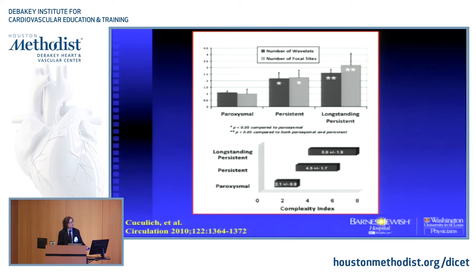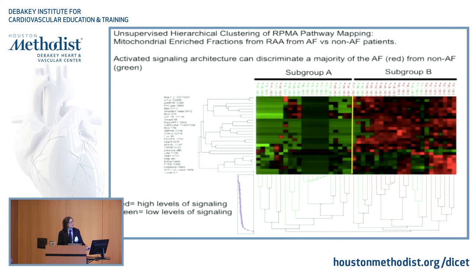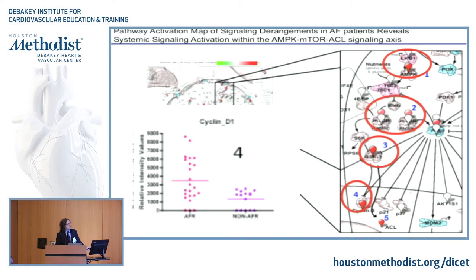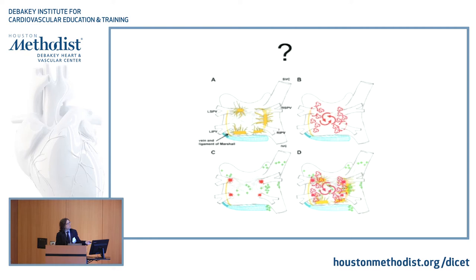We ourselves — this is the first of our works — show that basically it doesn't matter where you biopsy the atrium. If you look at mitochondrial function or dysfunction, it's basically systemic — both left and right atrium. So theoretically, any part of the atrium can fibrillate at any point. We find those mechanisms that are completely aberrant in patients with atrial fibrillation. I think it's a moving target.